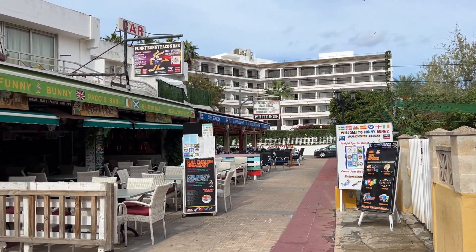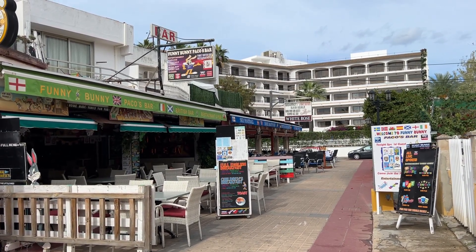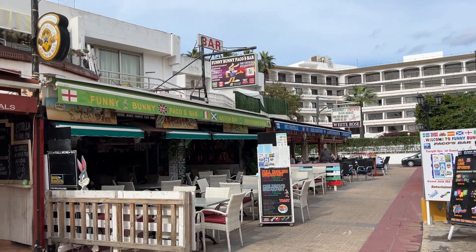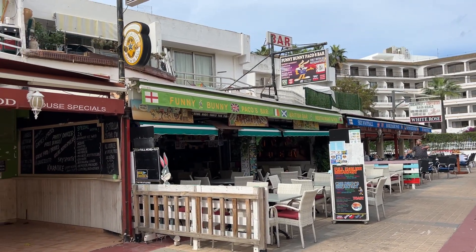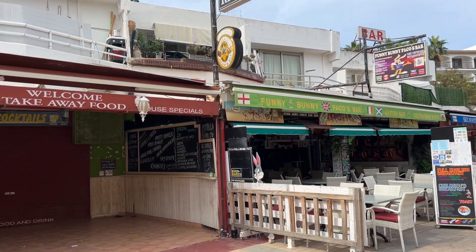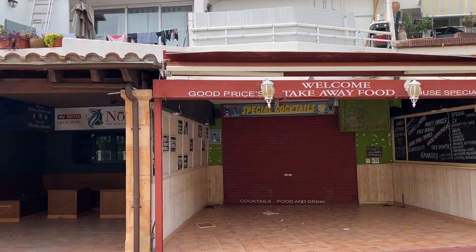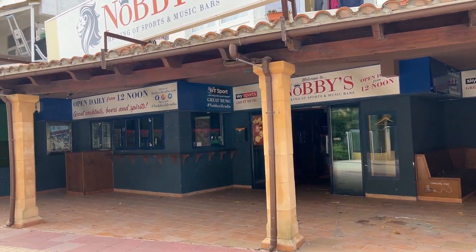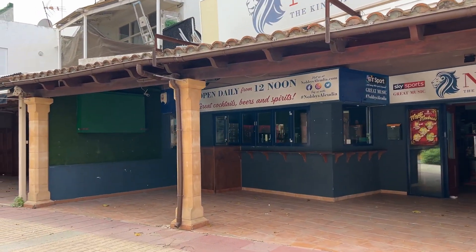Just turning left here down the strip of bars on Alcudia Strip - you would have seen these in my video from the summer season. The White Rose is still open and Paco's Bar is still open, but as we come further along, Nobby's has closed down, as has Mucky O'Mara's too.